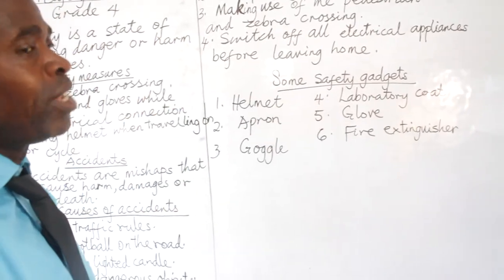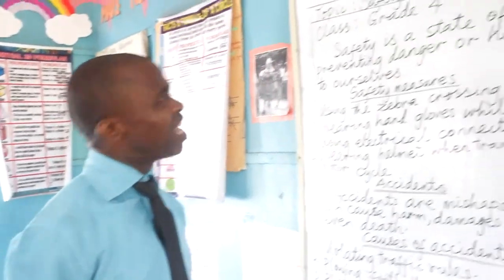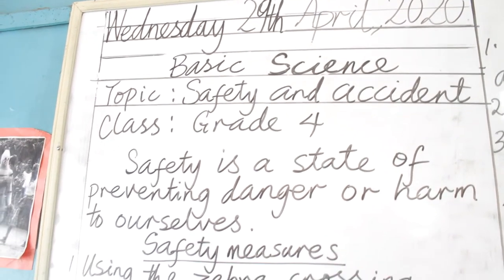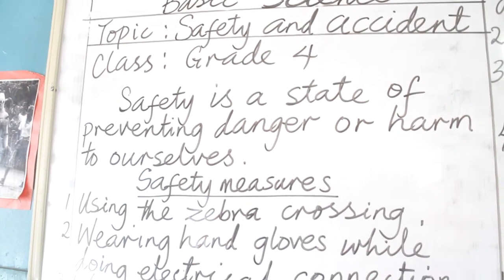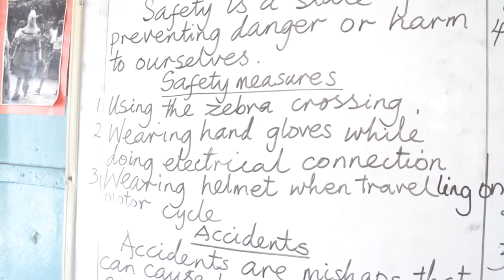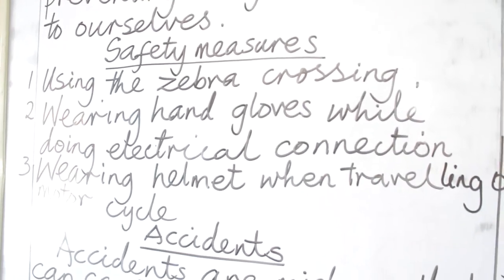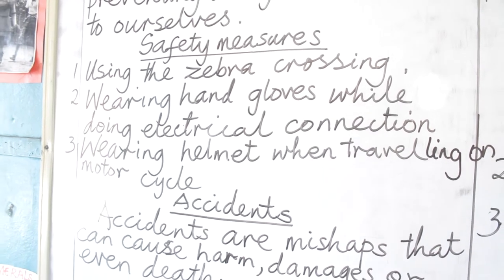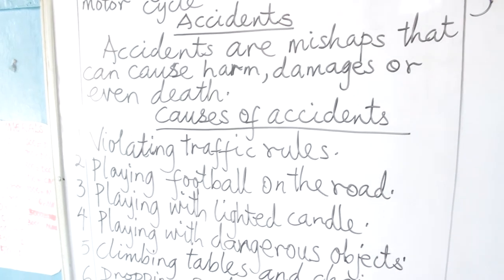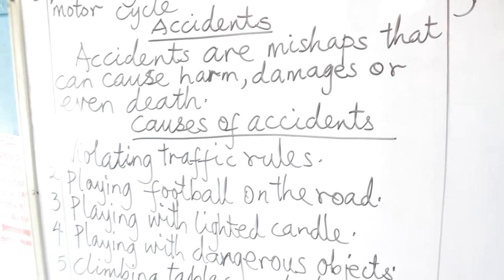This is what we have today in our science. Our topic is safety and accidents. We defined safety as a state of preventing danger or harm to ourselves. Safety measures include using the zebra crossing, wearing hand gloves while doing electrical connections, and wearing helmets when traveling on motorcycle. We came to accidents — accidents are mishaps that can cause harm, damages, or even death.